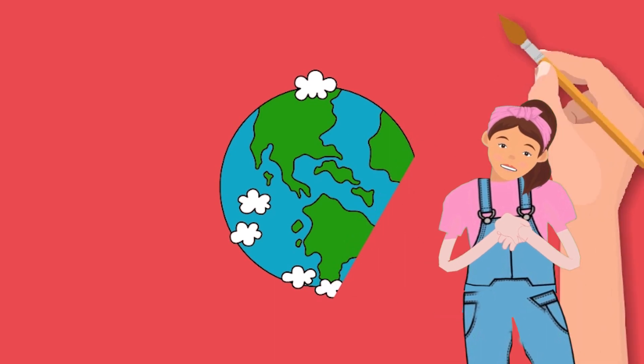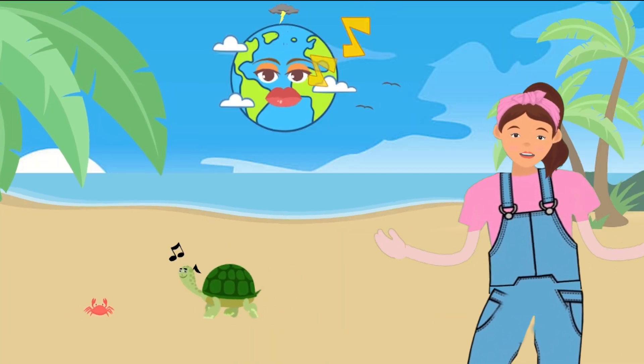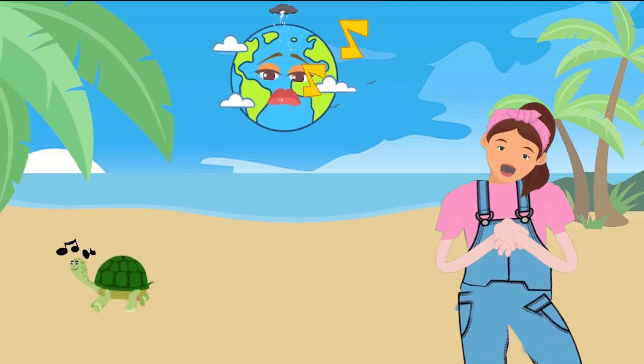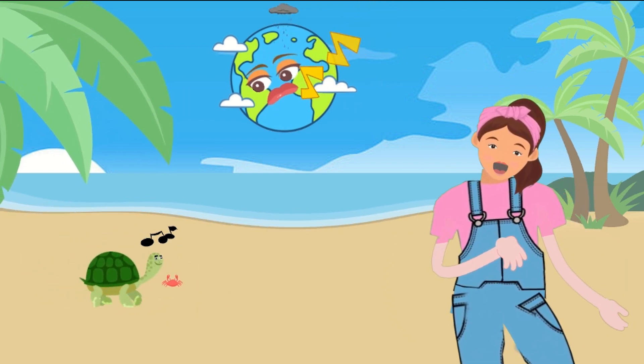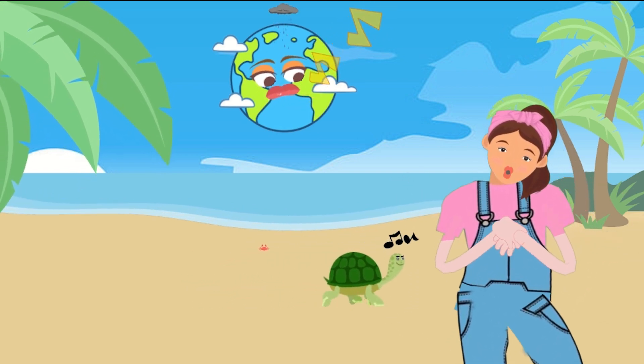Now that we've drawn Earth, let's explore something magical — tot ace! Tot ace are fantastical creatures full of whimsy and charm. They are special friends that make our world even more exciting. Let's draw a cute tot ace friend next to our Earth drawing.